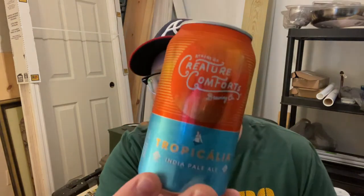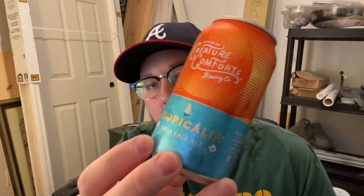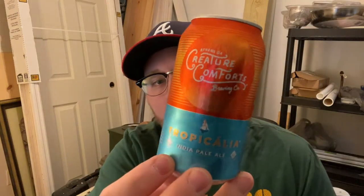Tonight we've got a beer that I've had on several occasions, but I don't think I've ever reviewed it on the channel. This is going to be a beer out of Athens, Georgia, and it's going to come from Creature Comforts. This is their Tropicalia, which is an IPA. This one comes in at 6.6%, and it's pretty fresh — canned on April 12th, so not even a month old.